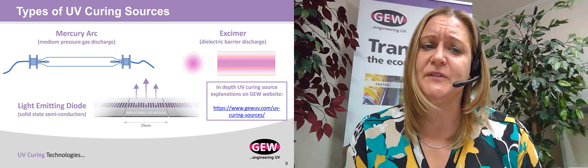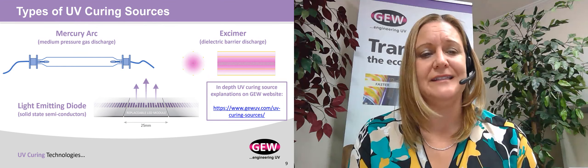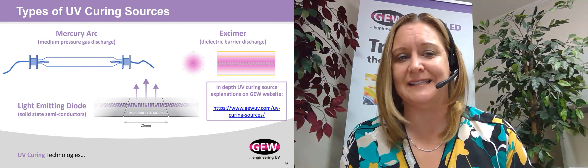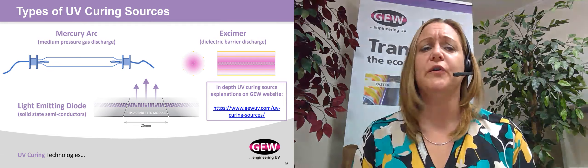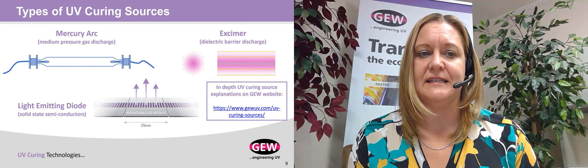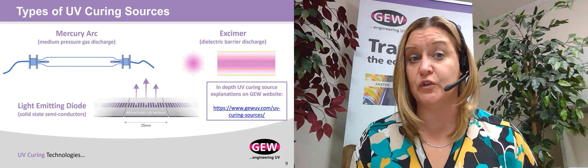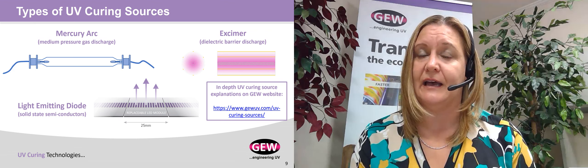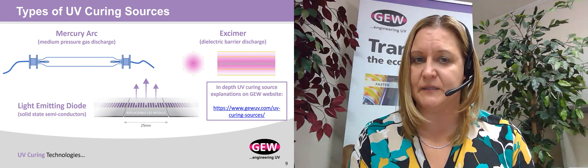There are three types of curing sources. Standard mercury arc technology has been around commercially since the 1950s and 1960s. A mercury arc lamp is similar to a conventional fluorescent lamp in the sense that you have a sealed quartz tube with two electrodes. We generate a high-voltage arc between those electrodes, which vaporizes the mercury into a plasma gas, and that vaporized mercury emits a broadband spectral output.